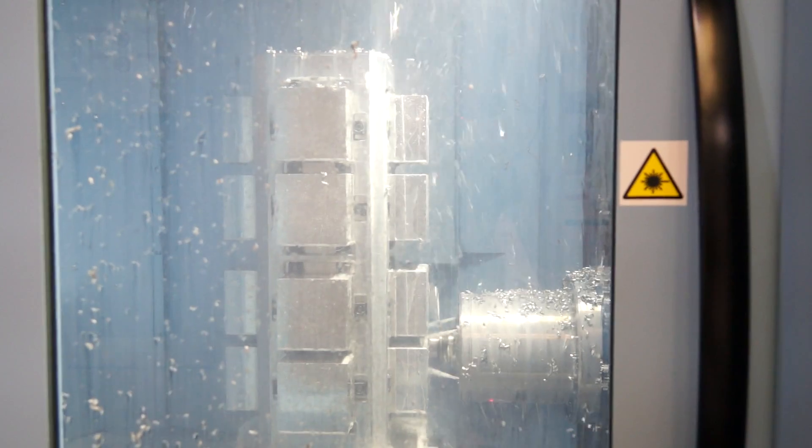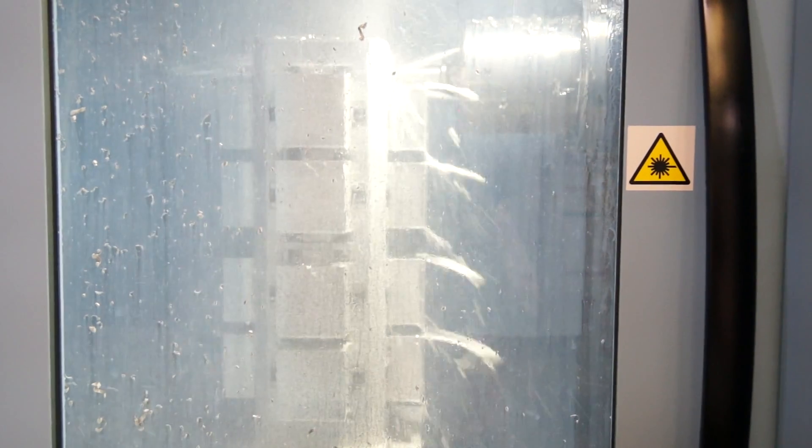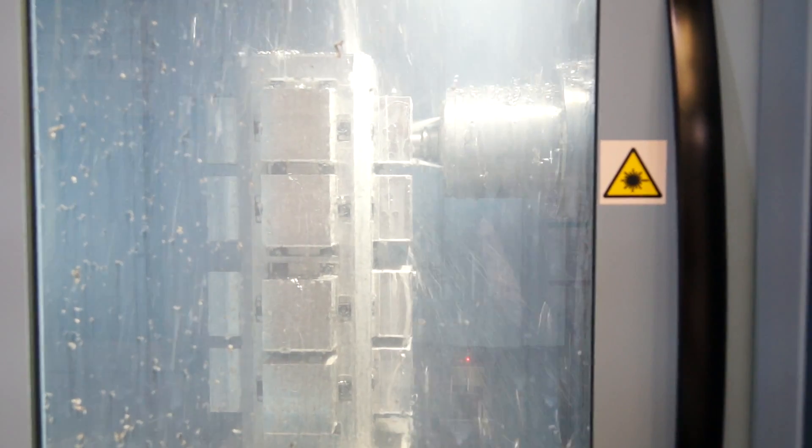And you've got pallets on here, so this isn't just a twin pallet — how many pallets have you got? This is a 15-pallet system; we have anything up to about 8 different jobs set at any one time. We run full 24-hour lights-out on this machine.